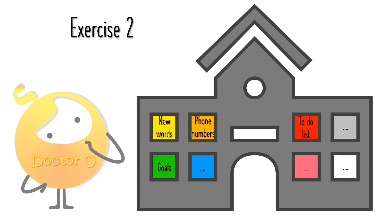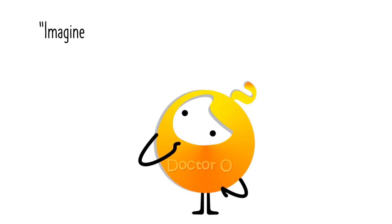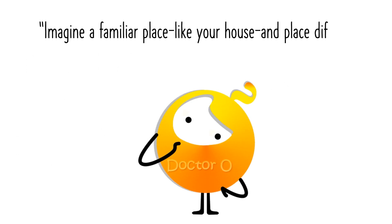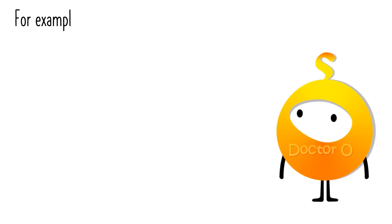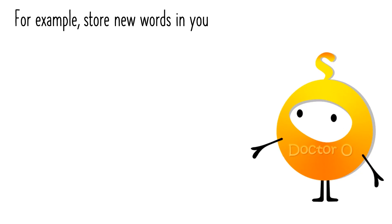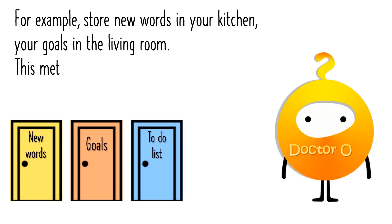Exercise 2: Memory Palace Technique. Imagine a familiar place like your house and place different pieces of information in different rooms. For example, store new words in your kitchen, your goals in the living room. This method is used by memory champions around the world.